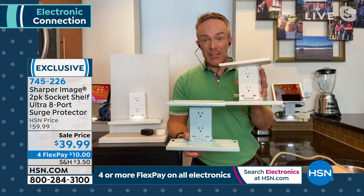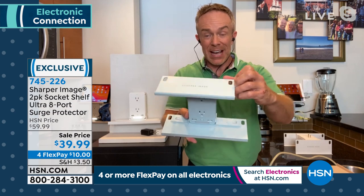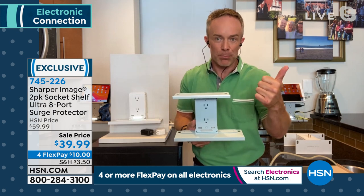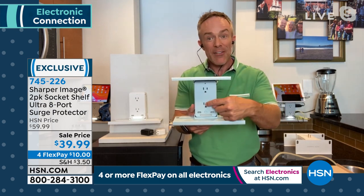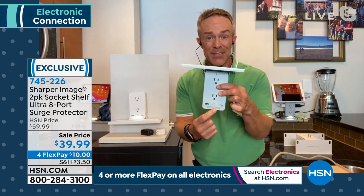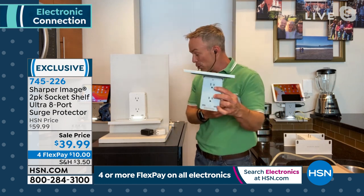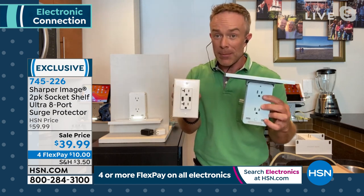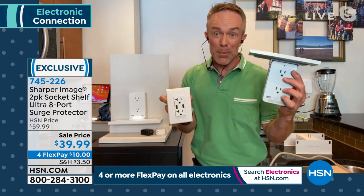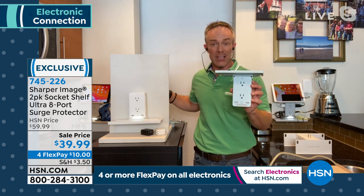Well, it is Sharper Image — they think of things before we do, like cord management and the eyelets on the shelves so you can run cords through without dangling. You get more outlets, whether it's for a new printer or an Alexa. You can remove the shelves, use the nightlight or not, and you have USB ports because that's the way everything is going. I thought about upgrading my kitchen and bedroom outlets with built-in USB — that plug alone was about the price of the two-pack, and I'd still need to hire an electrician.